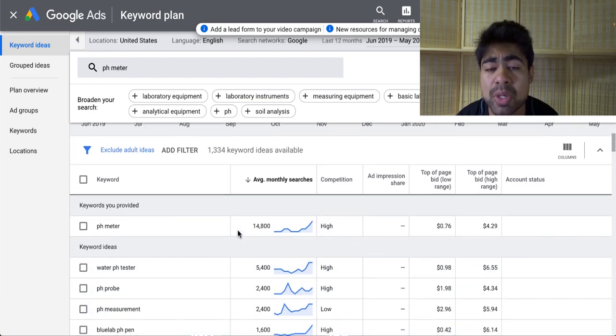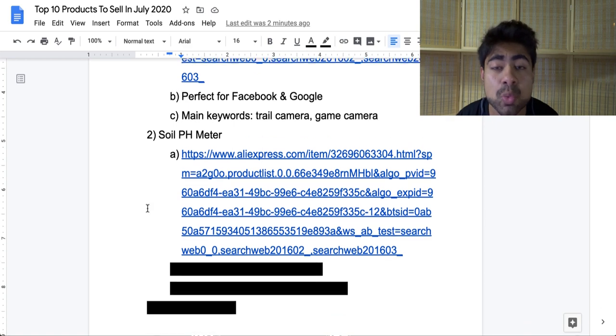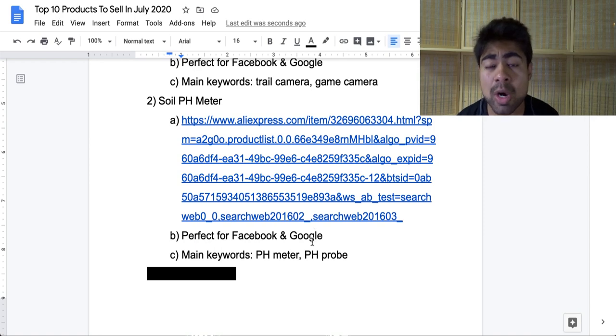There are many different keywords available for this product. You need these keywords to do proper SEO, especially for Google ads. This is another product perfect for both Facebook and Google because of all the available interests on Facebook for the garden niche. You want to target interests related to the garden niche, maybe famous celebrities in the garden niche, and possibly create a video ad showcasing how this product works. For Google, the main keywords are 'pH meter' and 'pH probe.' Use these two keywords on the keyword planner tool to find more keywords. Make sure not to do black hat SEO techniques, as that could lead your ad account to get banned.